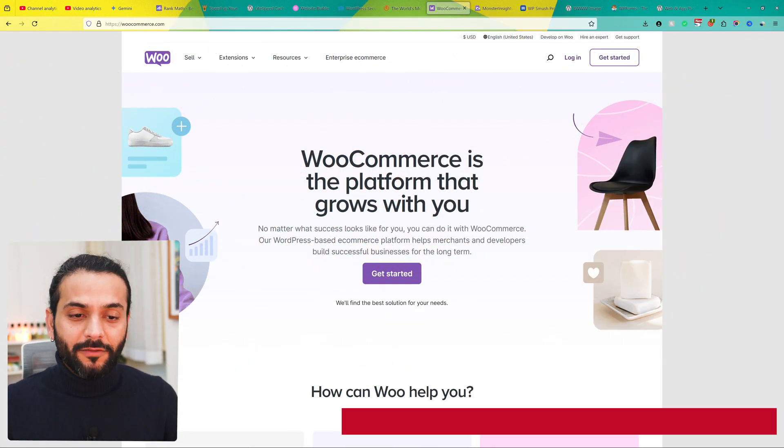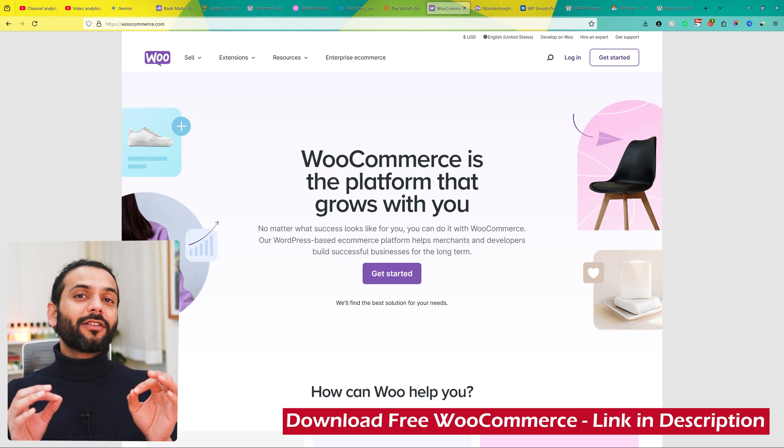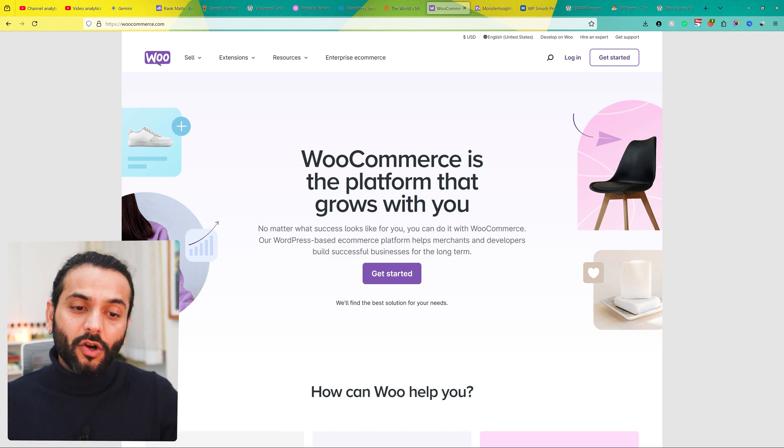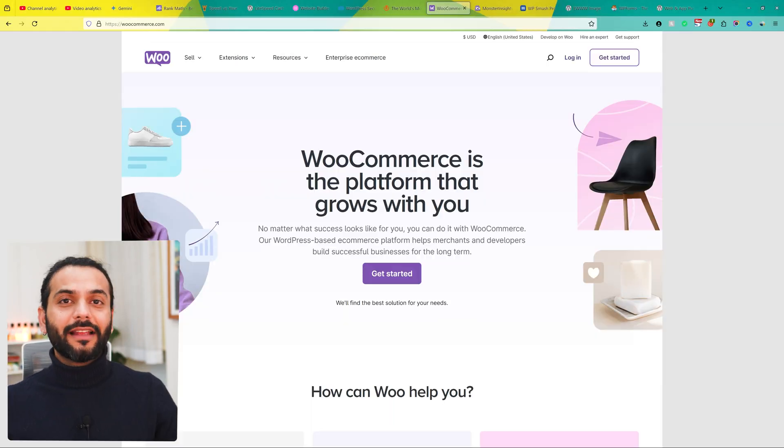The next plugin is WooCommerce, which powers over 30% of online stores worldwide and is the best plugin for creating an online store. It has great product management features, payment gateway integration, and support for digital and physical products. It is free, so you just need to buy a domain name and hosting and you can start your online store today.